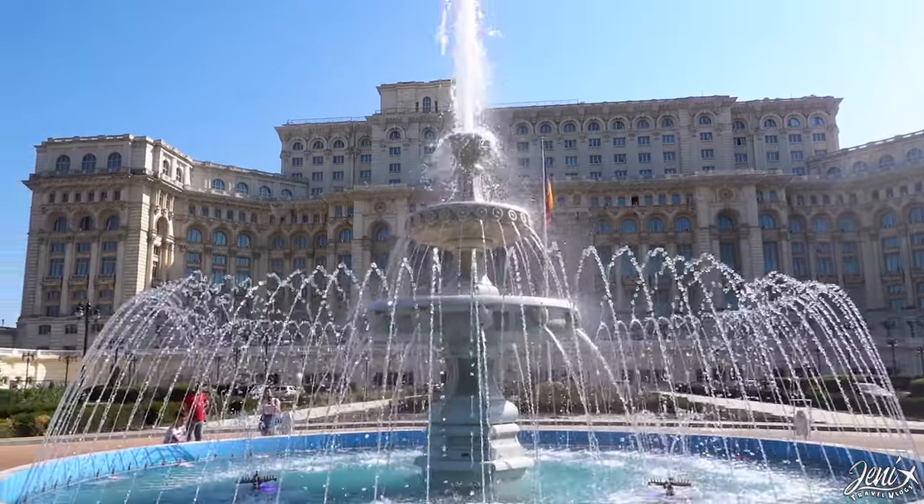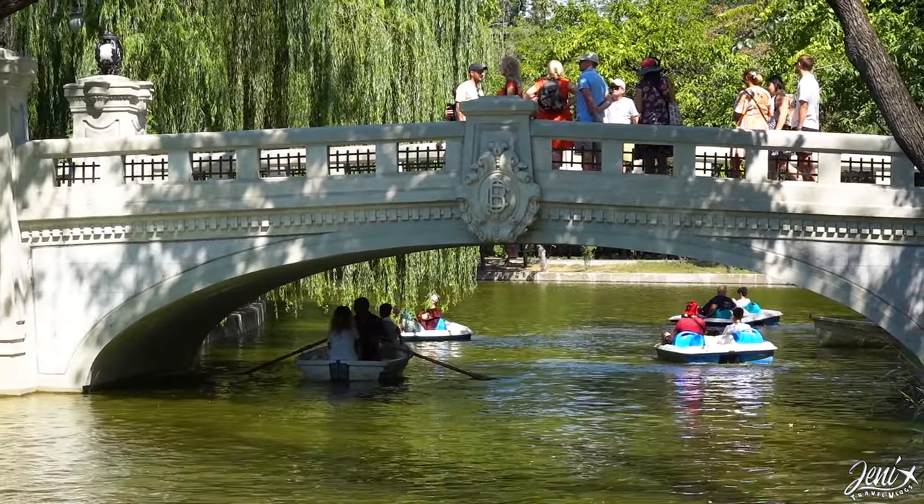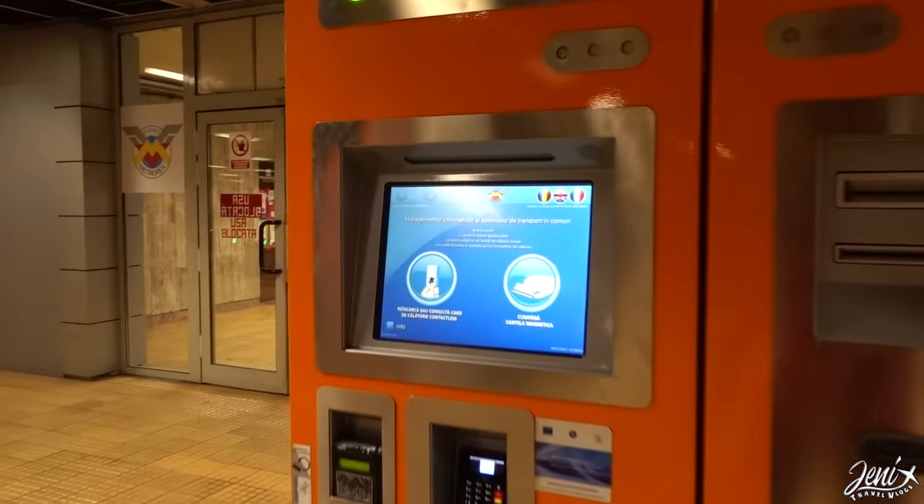Hello and welcome to Bucharest! This will be the ultimate guide to travel Bucharest. In this video we are gonna show you places you must visit, how to get around the city and everything you need to know for your stay. Let's go!